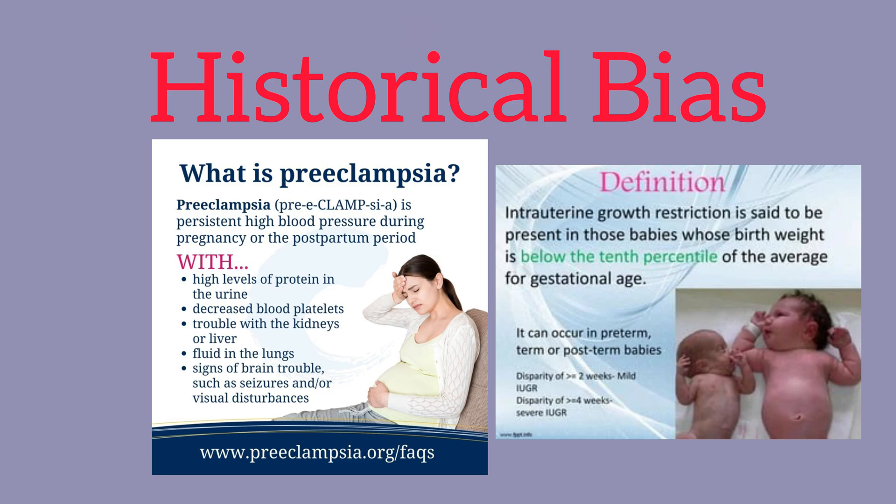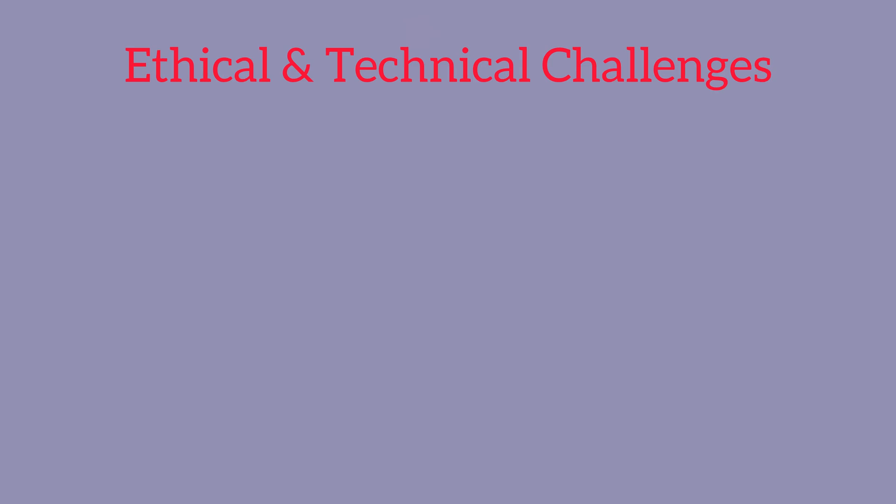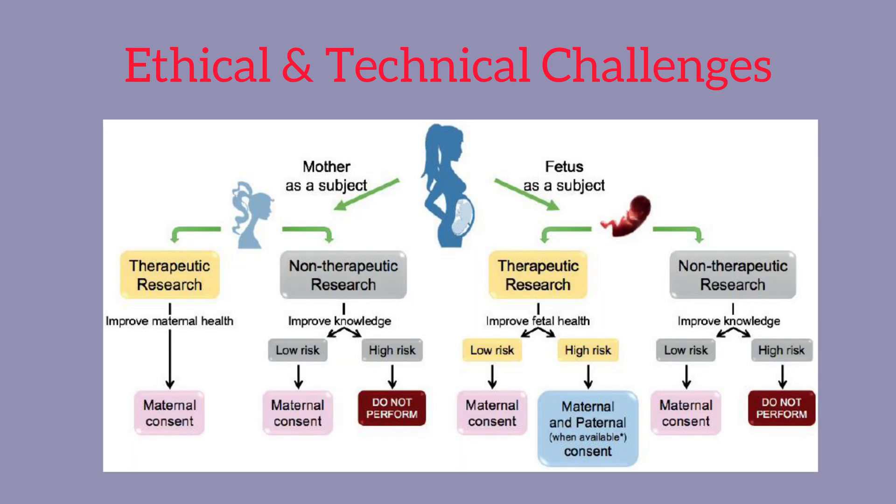Another main issue is the ethical and technical challenges. Because it's a human pregnancy, obtaining placental tissue requires careful handling, and it's only available after birth. There are ethical concerns about studying the placenta in vivo in pregnant women, and restrictions on certain types of invasive studies make research challenging. This is essentially taking out somebody's organ, so there are real ethical and technical barriers.